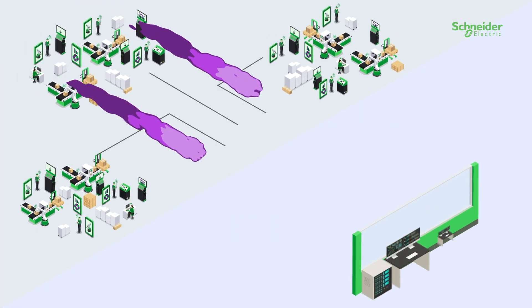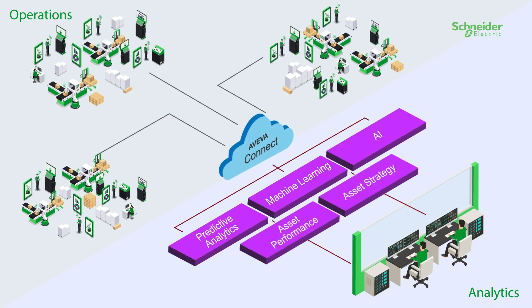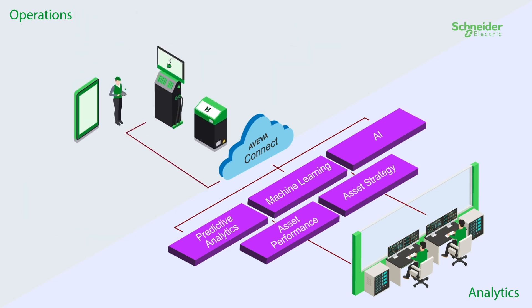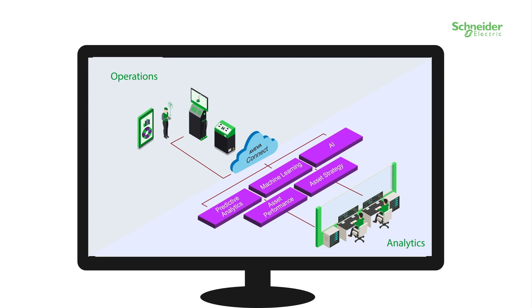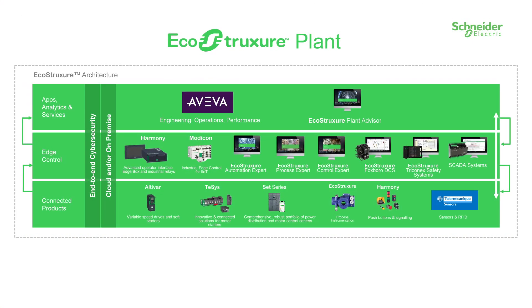These solutions allow new technologies to be deployed, such as machine learning, artificial intelligence and analytics — not only at the enterprise level, but to every level, right back down to the edge. These solutions are not only Aviva integrated, they also fully integrate with Schneider Electric's EcoStruxure Architecture.